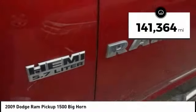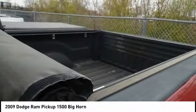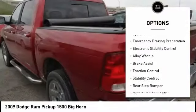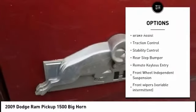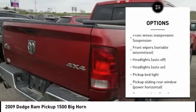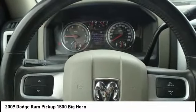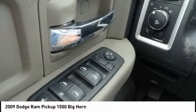This vehicle has less than 145,000 miles. Here are some of this vehicle's great options: tire pressure monitoring system, emergency braking preparation, electronic stability control, alloy wheels, brake assist, traction control, stability control, rear step bumper, remote keyless entry, and front wheel independent suspension.